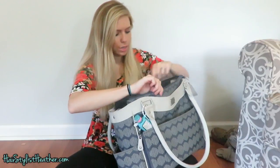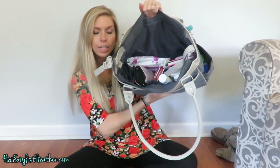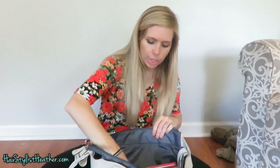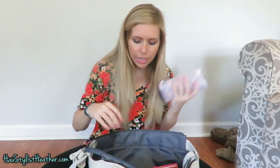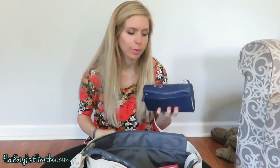Down in here, it's got two little pockets on the side and a zipper. I've got my wallet — I actually have three wallets. Two and a mini one.